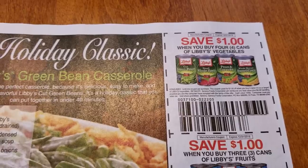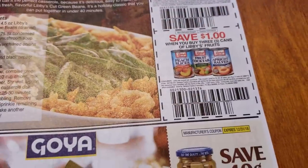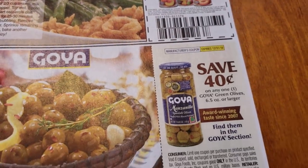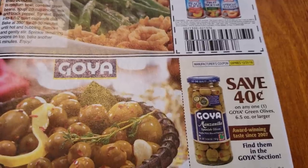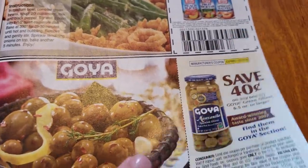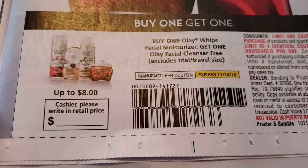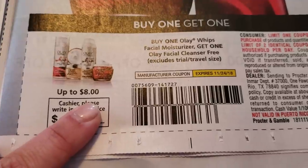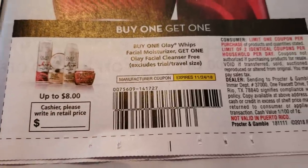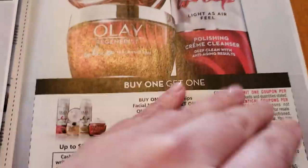And we have some vegetables. What are you guys doing for Thanksgiving? I don't know what we're doing yet, but definitely making turkey. Goya — $0.40 off any one. And this is a buy one, get one coupon. Max value is $8, and it expires on November 24th. It's a limit of two identical coupons.